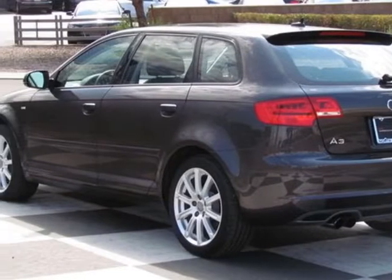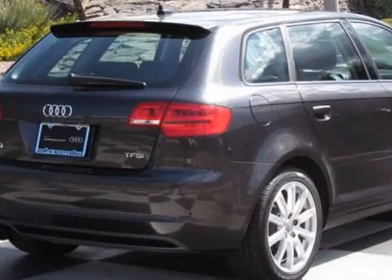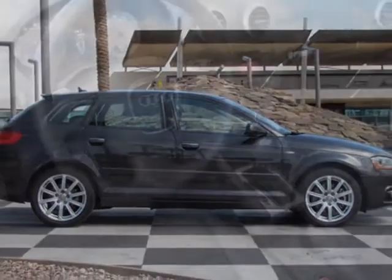This A3 boasts a 2.0 litre inline 4 engine, and has a 6-speed automatic transmission. Additional options for this vehicle include power steering, CD player, air conditioning, keyless entry, and rear spoiler.